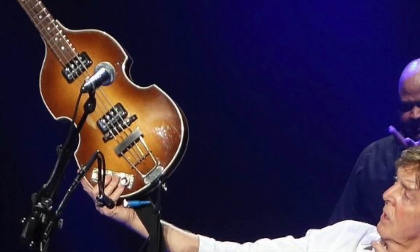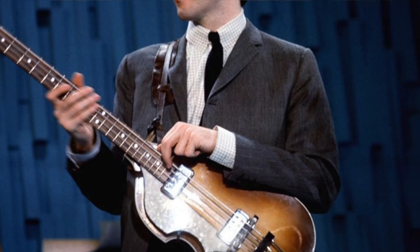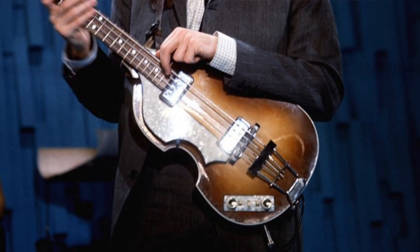Many people don't know that there are actually a few different versions of the famous Beatle violin bass. Paul is not known to suffer from gear acquisition syndrome — when the guy finds a bass or guitar he likes, he keeps it forever. But that doesn't mean there aren't some interesting stories behind his gear. We will dive into four different basses connected with McCartney over his career.